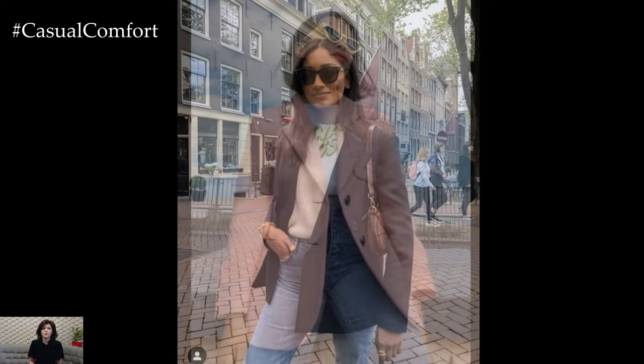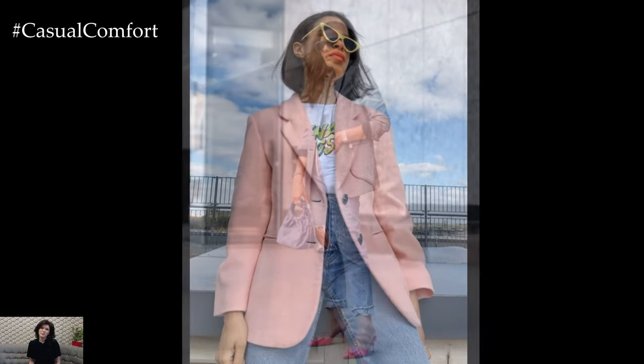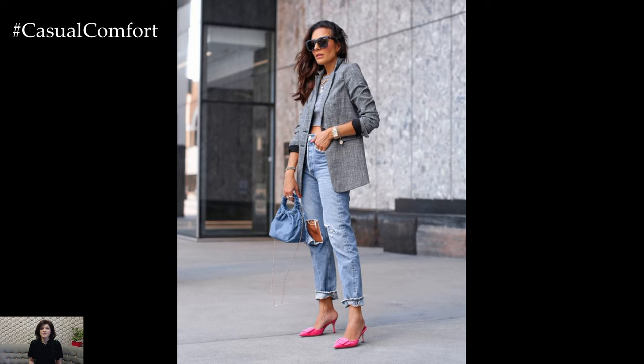Mixing and matching different pieces allows you to create endless variations of this classic and chic ensemble, ensuring that you always look effortlessly stylish and put together.